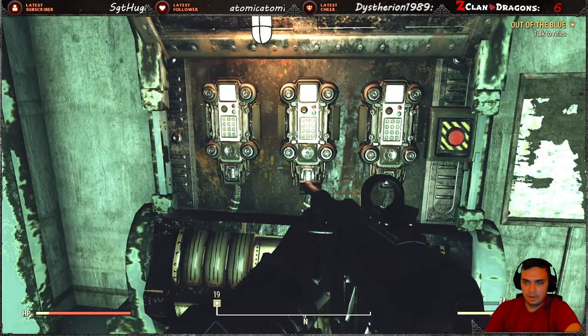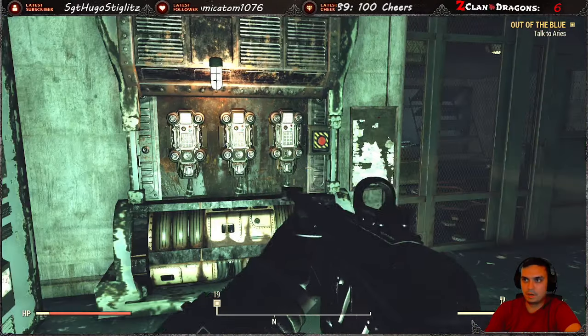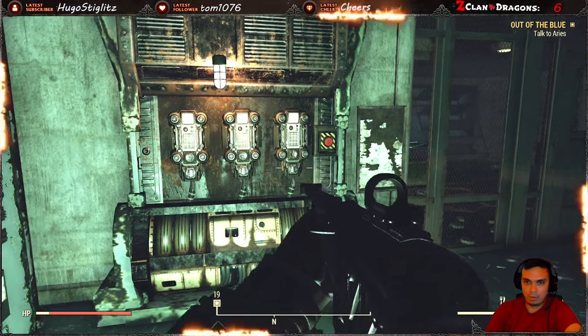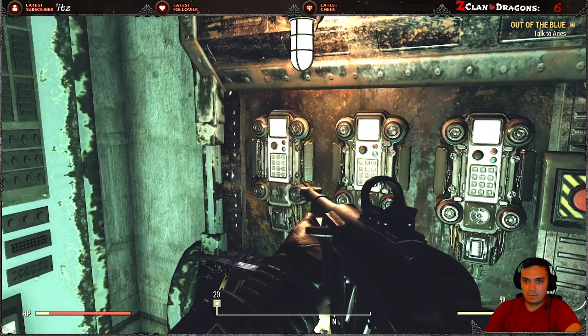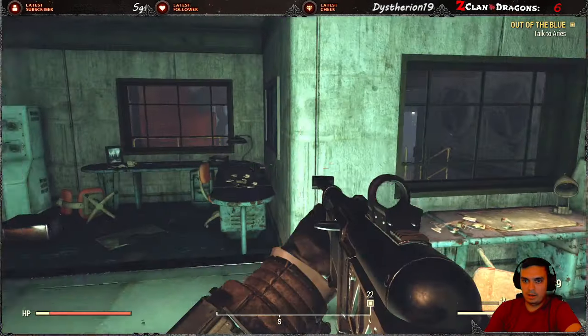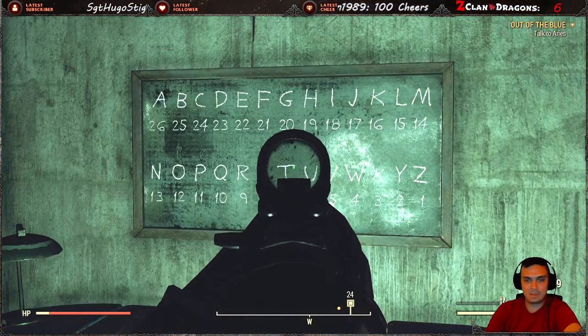Quick video on the password for this door right here, once you're doing the Out of the Blue quest. It took me a while to figure out. The password hint is located here and it's 'open sesame seed.'